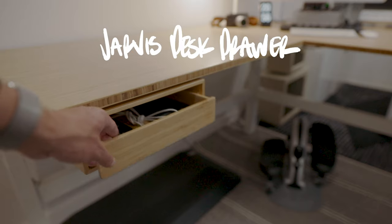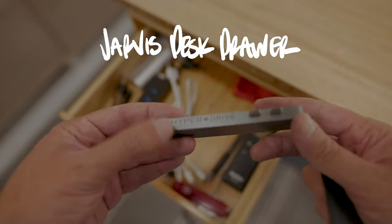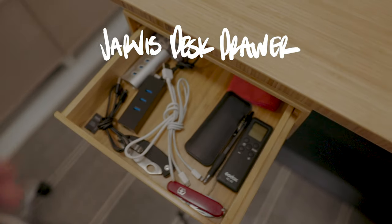As someone who always loves to be organized but sometimes has trouble staying organized, one of the things I made sure to add was this little drawer here — just to keep those little knick-knacks and cables in a place on the desk so I'm not fumbling around with junk everywhere.